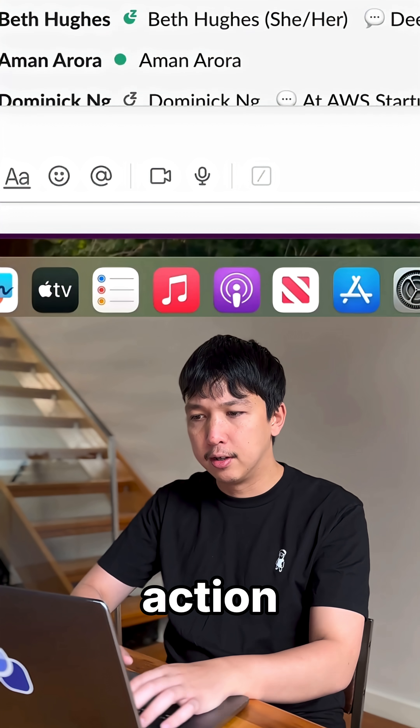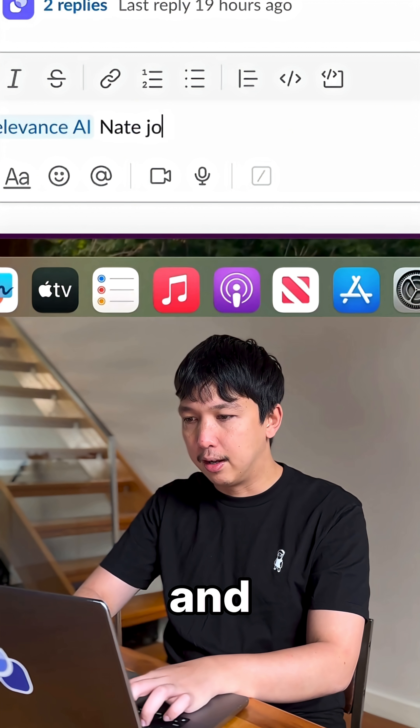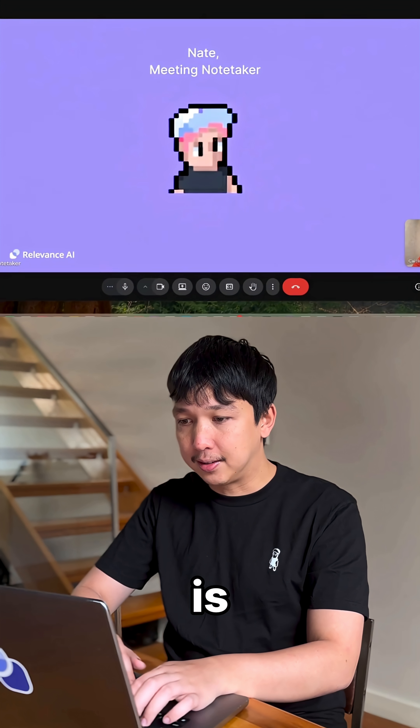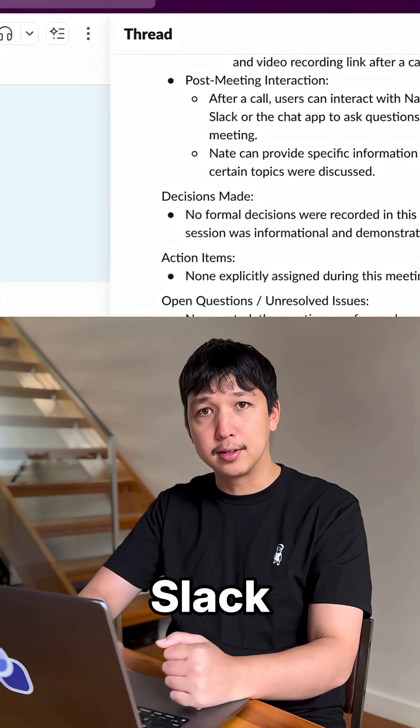Let's see it in action. Just type @RelevanceApp, then 'Nate join', and paste in your meeting link. There he is. After the meeting, Nate drops a summary in your Slack thread.